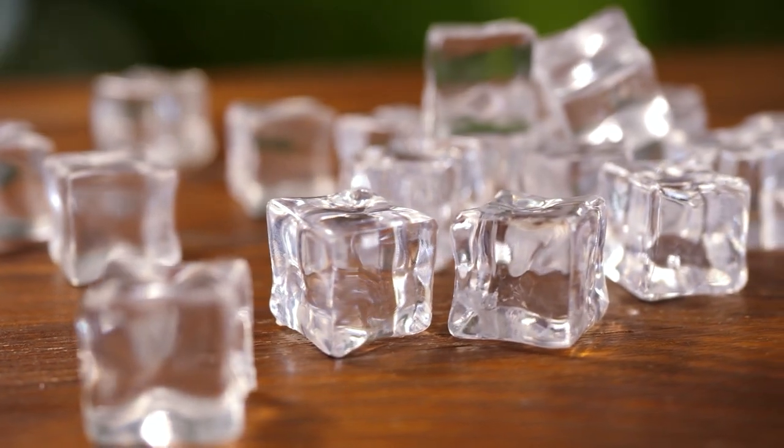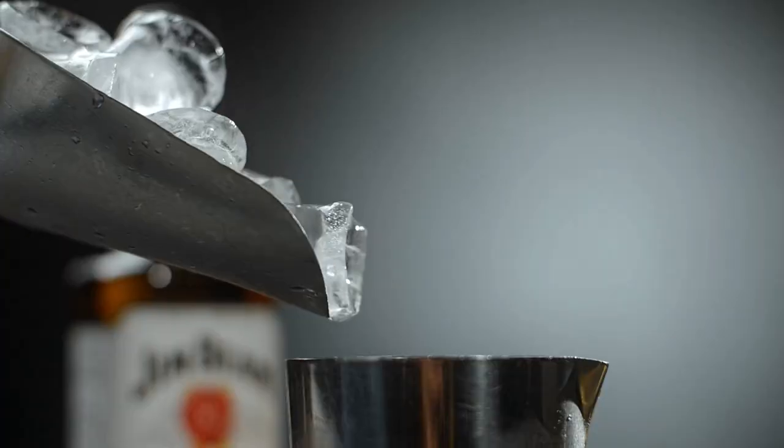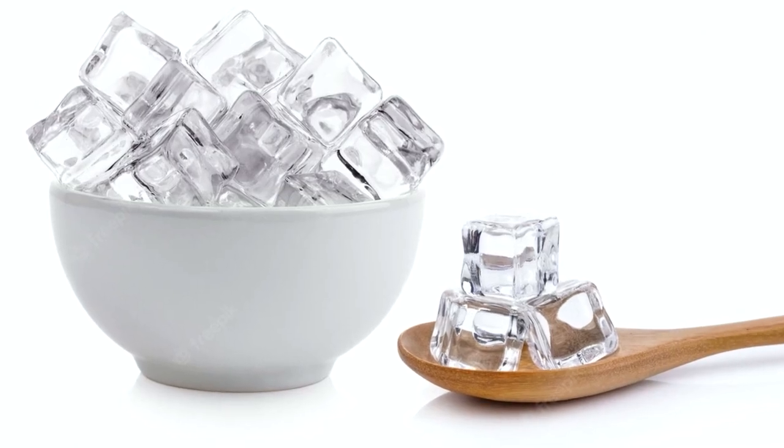Number 6: Skim the fat with ice. By skimming a few ice cubes wrapped in a paper towel or cheesecloth along the surface of the liquid, you can remove extra fat from stocks, stews, and sauces. Ice aids in the fat's solidification, making it simpler to scoop up with a spoon.